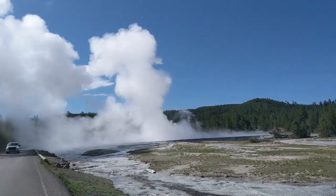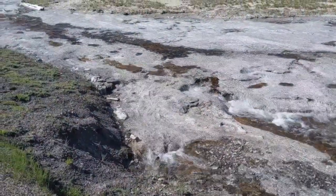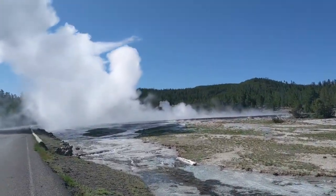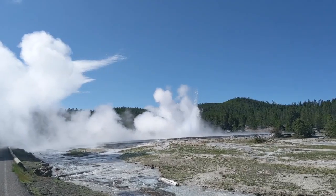I'm going to stop for a minute and take some still pictures. All this water that you see coming down here is the runoff from Great Fountain erupting. There it goes again.